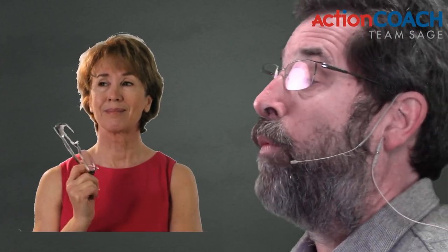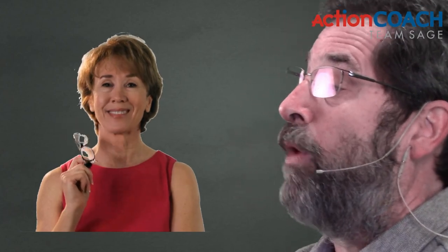First off, you have to take an inventory of where you're at. You have to understand what you're doing and what's working and what's not working. What we recommend is that you build your business in a systemized approach.